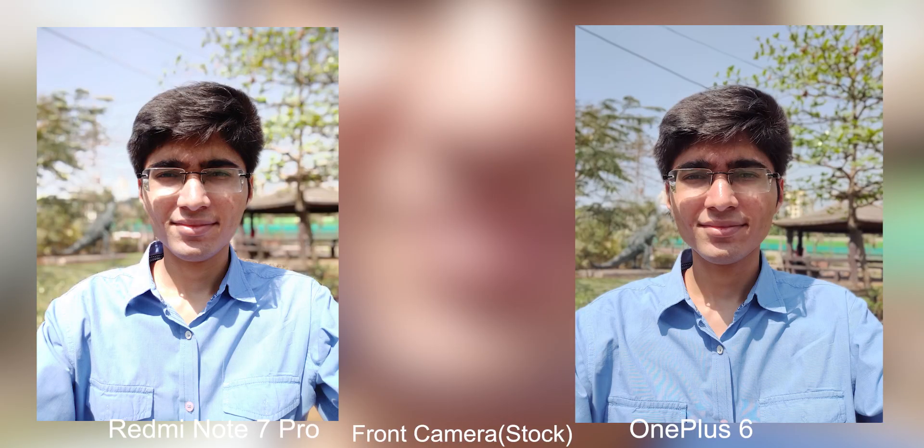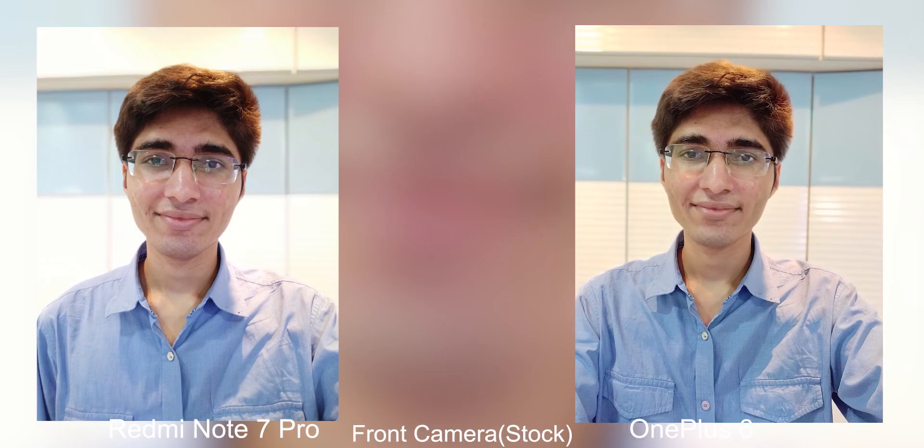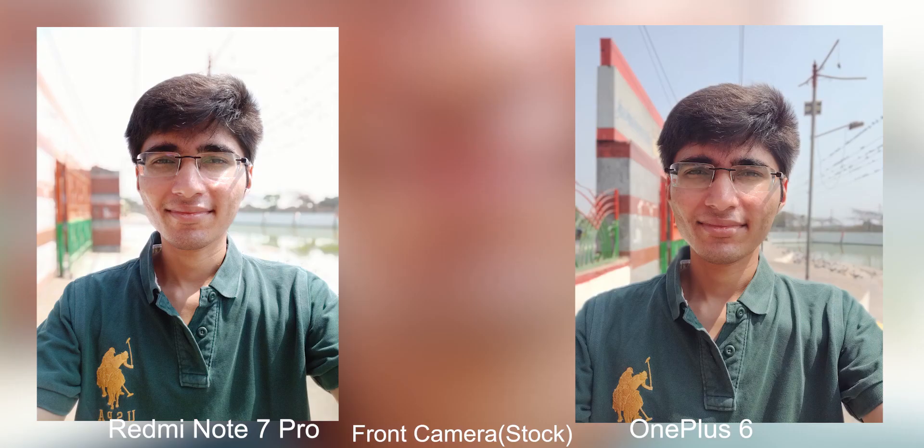Moving on to the front-facing camera on both phones — here without any doubt the OnePlus 6 has an advantage. The portrait mode is a lot better compared to the Redmi Note 7 Pro. Both have a tendency to blow things out in broad daylight, but the OnePlus 6 overall has better selfies than the Redmi Note 7 Pro, and from the samples it is pretty evident. The front-facing camera without any doubt goes to the OnePlus 6.